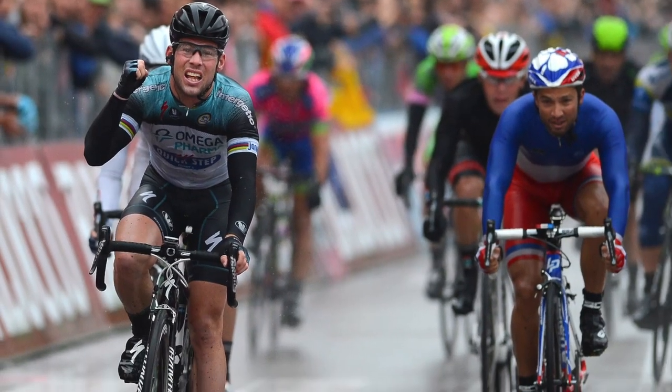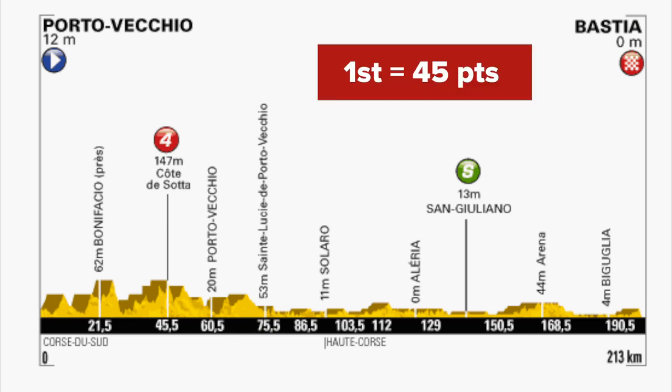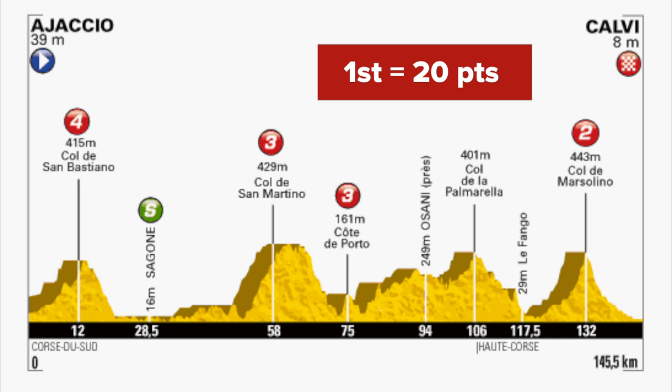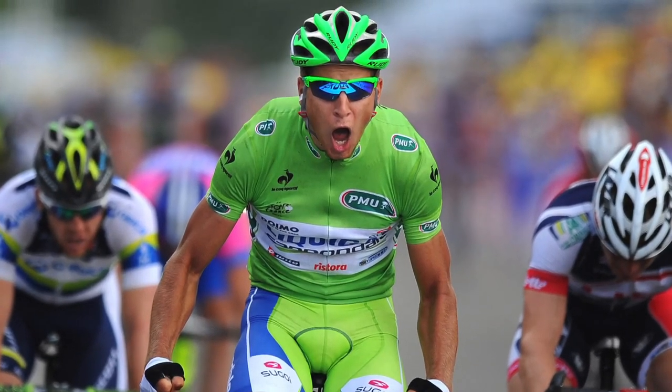The highest number of points available on each stage, however, are at the finish. The points on offer are weighted to favour the flat stages, where 45 points will be given to the stage winner. On mountain top finishes, the winner receives just 20. This ensures that the maillot vert is generally won by a sprinter, although GC riders can often finish high up in particularly hilly tours.